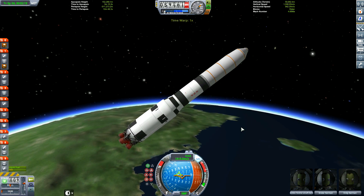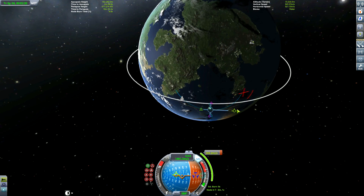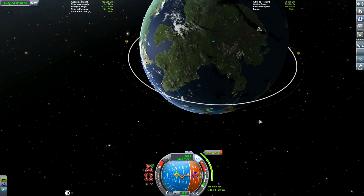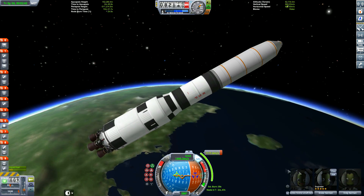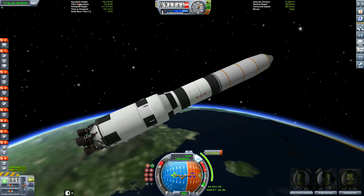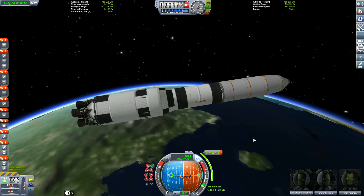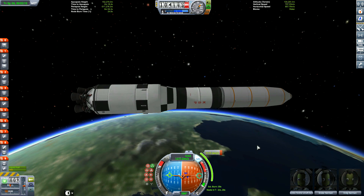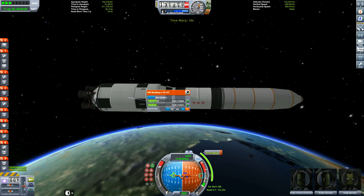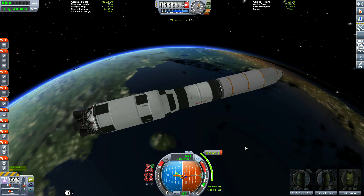Now we're taking off. We've got rid of the escape tower because we don't need it - we're too high and the atmosphere doesn't help us. Staging at this altitude is much better than using rocket boosters because we don't have aerodynamics pushing us against the rocket as we separate. I'm getting into orbit; I decided for this one we'll go for a 150 kilometer orbit. I tried to design this as close to the real Apollo design as possible.